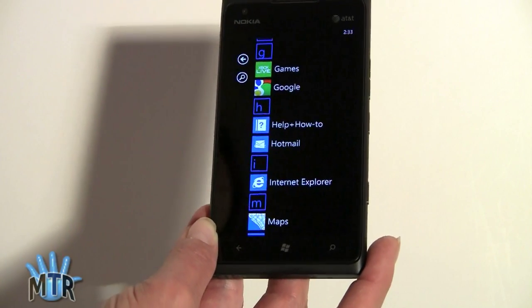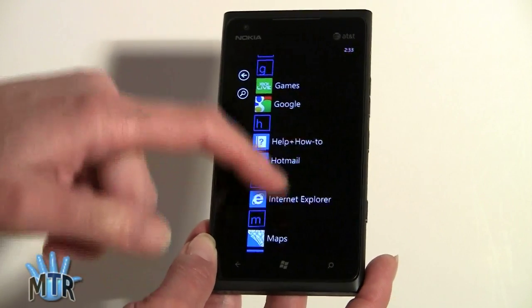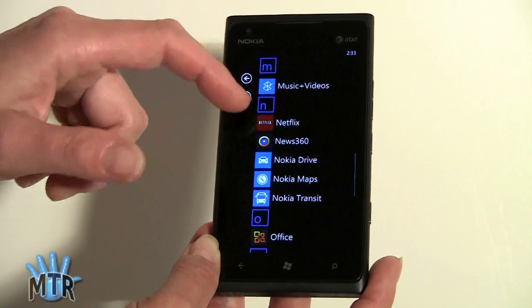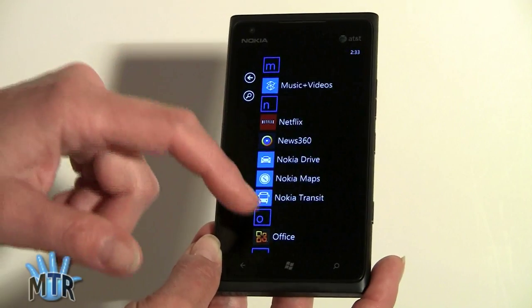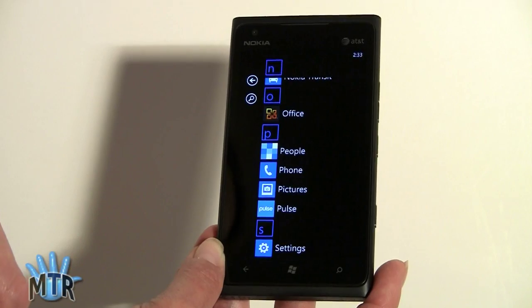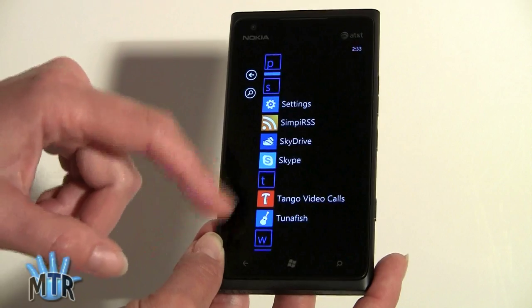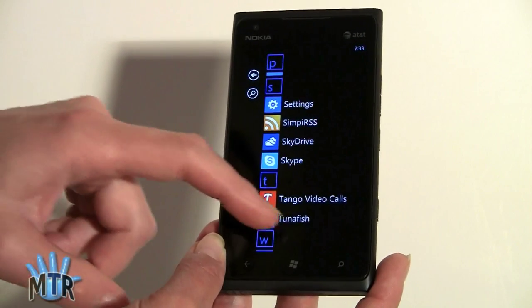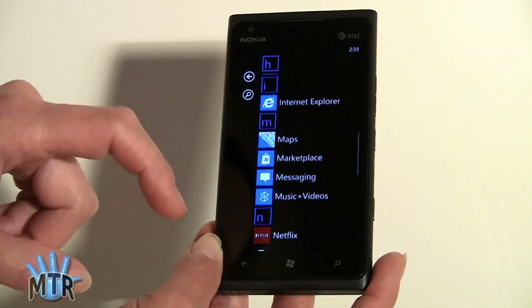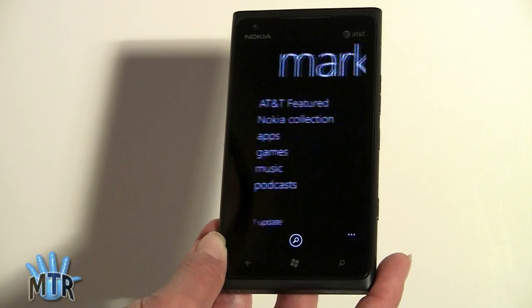Google Search is here, though it doesn't come built-in since Microsoft would rather you use their search products. Bing Maps and the Marketplace are built-in. Music and Videos with the Zune player. Netflix is installed. News 360 and Pulse for news. The built-in MS Office suite for viewing, editing, and creating documents. RSS readers, Tango for voice calls, guitar tuner apps — there's all sorts of stuff available and pretty easy to get to.